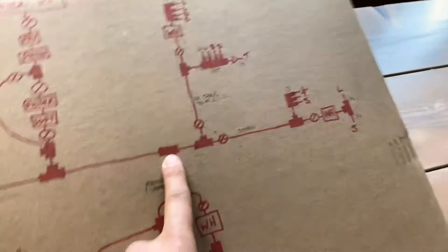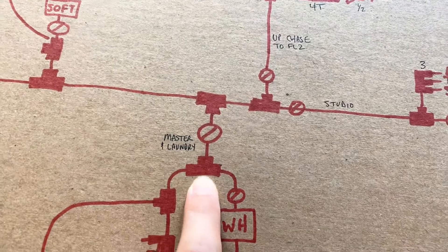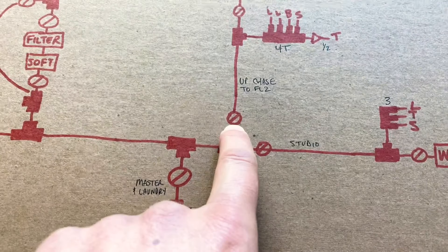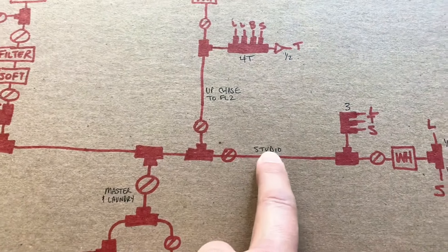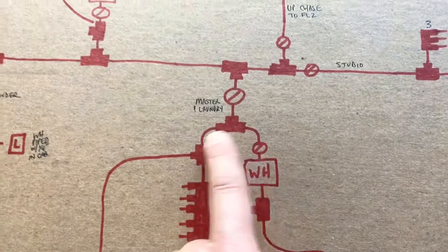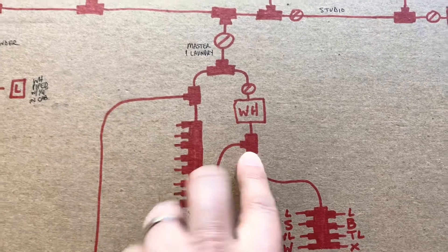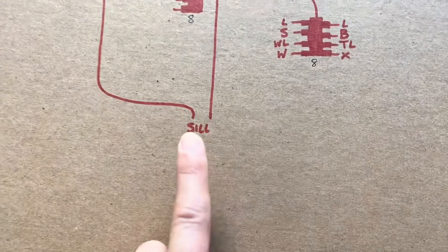Then we come off here and go to the master suite — T off, with a shutoff valve so I can service the master. This leg goes up to floor two and this leg goes out to the studio. For the master, we split off cold side and hot side. On the hot side, there's a shutoff valve before the water heater — again, an individual dedicated water heater — then a T down to the Silcox.